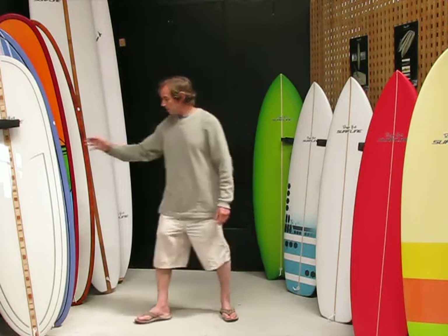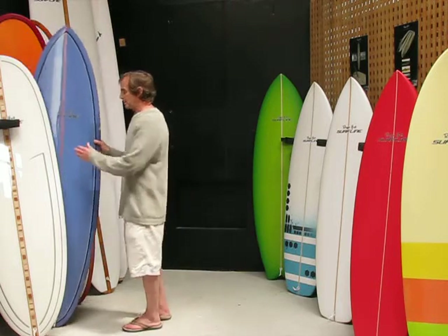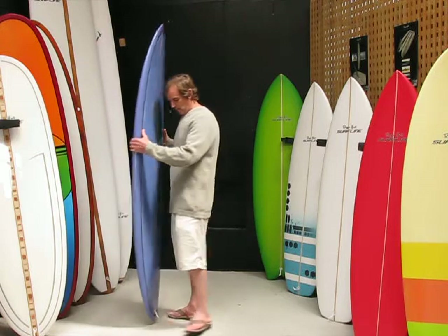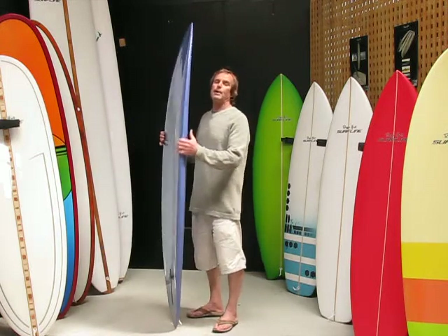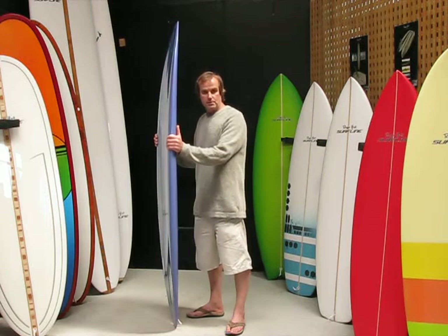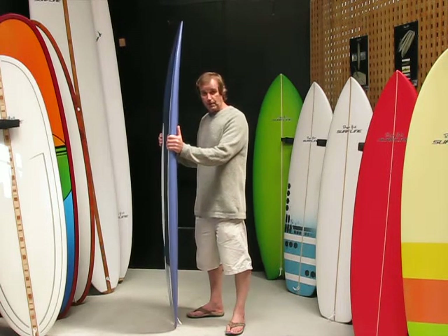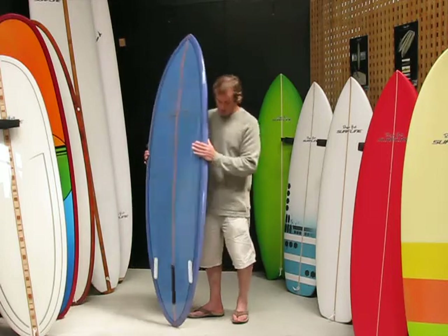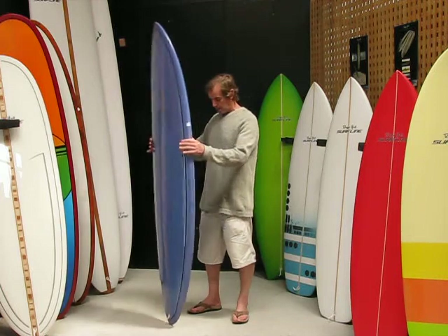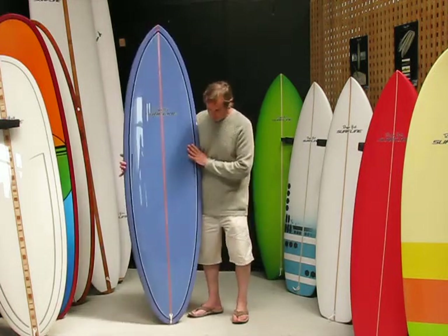I'd like to start with a mid-length we do called the Magic Carpet. We're starting with this one because this is really where I see one of those transition era boards evolving to — had they continued to be worked on around the world by shapers. This is where they are evolving to now in the modern sense. This is the Magic Carpet — very, very versatile surfboard.